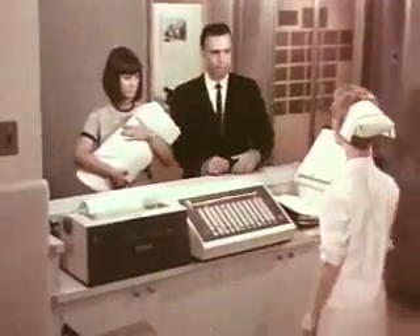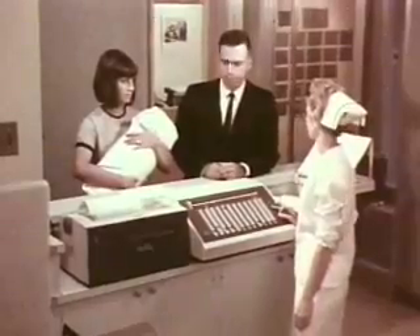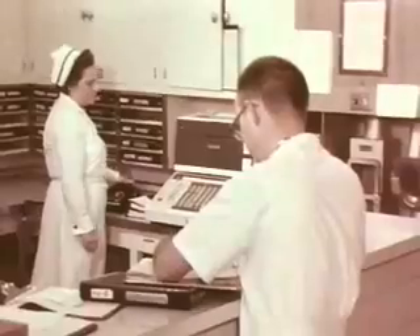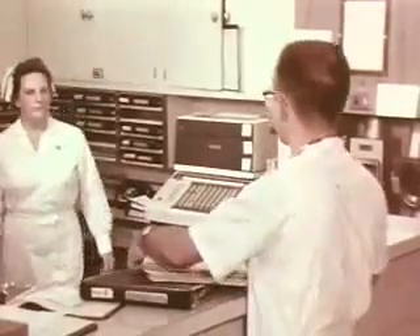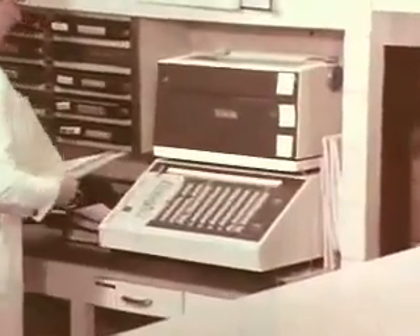The one in the admitting department is to record the indicative information on each patient as he is admitted, and then transmitted to the patient's floor. The terminals on the floors record the information and the orders for medications and tests as they are generated at that floor and as written by the doctors and nurses.